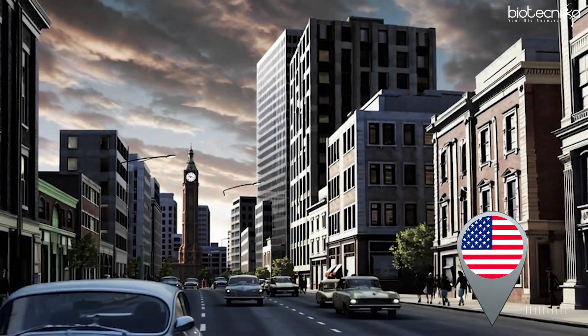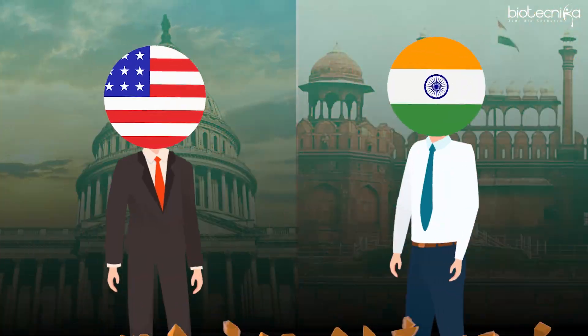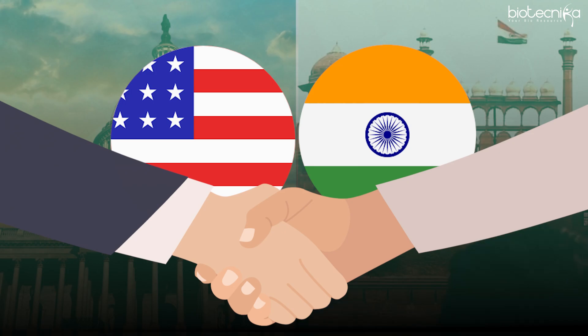Whatever happens in the United States of America, or whatever happened 50 years ago, is going to happen or happens most of the time in India. So they are more or less like brothers 50 years apart.